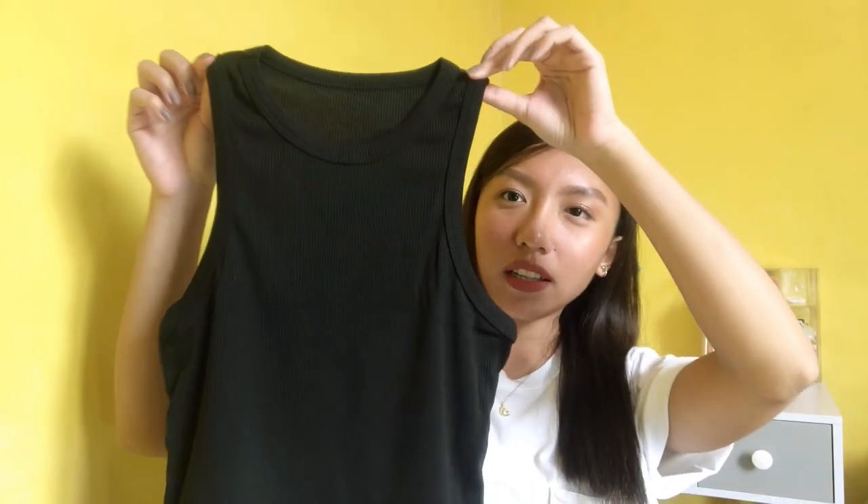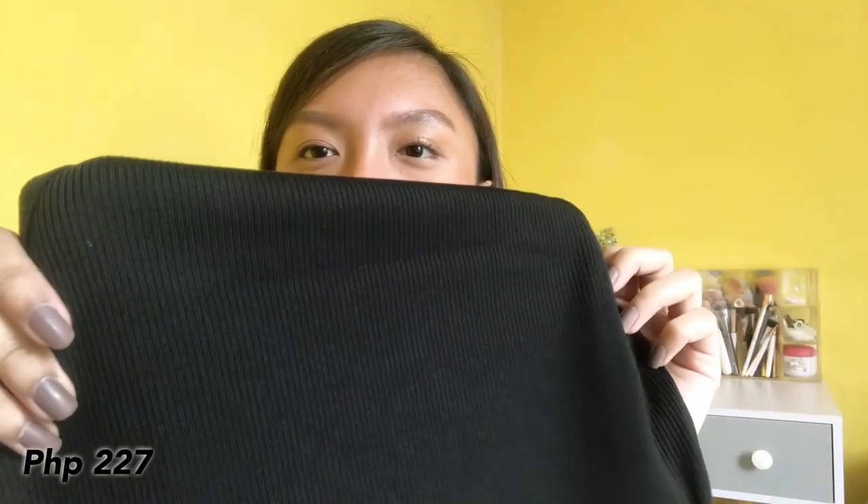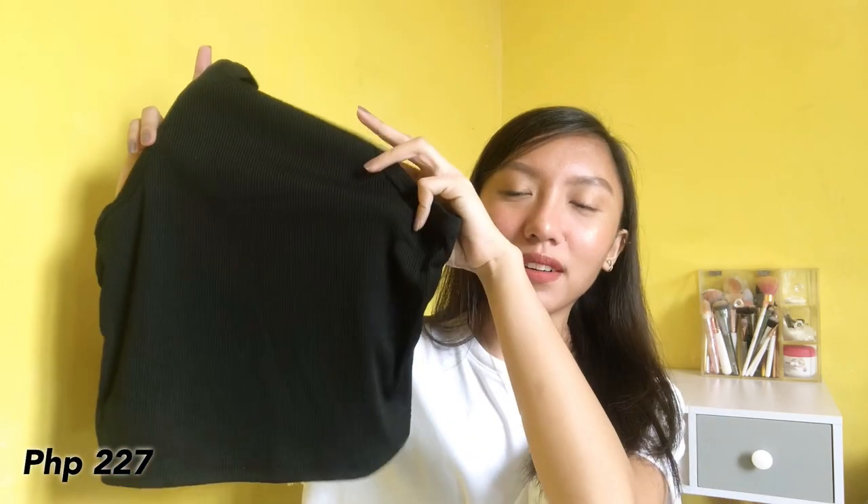Next top that I have is this one — black crop top, and then rib ulit yung tela niya. Super nice nito, sobrang ganda. For less than 300 pesos ko lang to nabili.